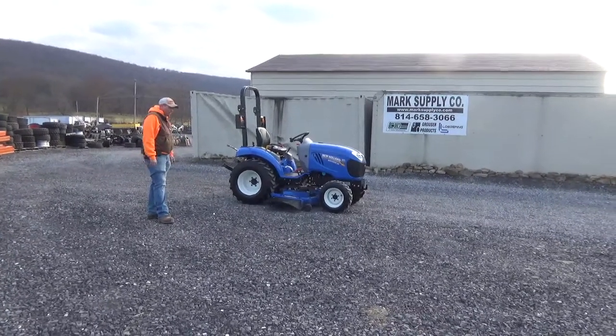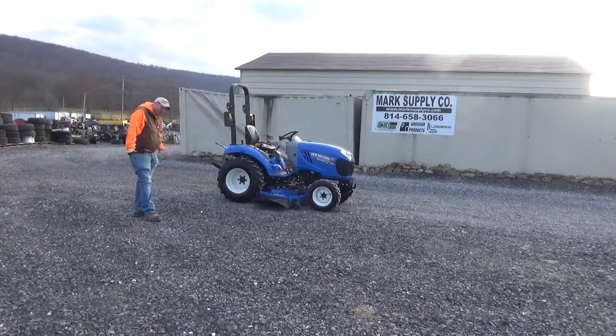This only has a belly mower — a 60-inch belly mower, a New Holland belly mower. I do not have a loader for it.